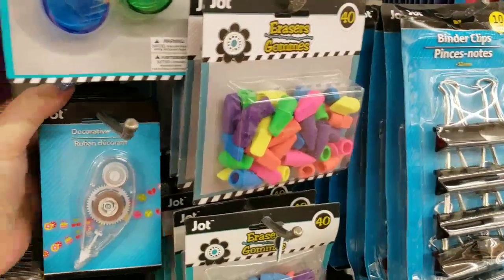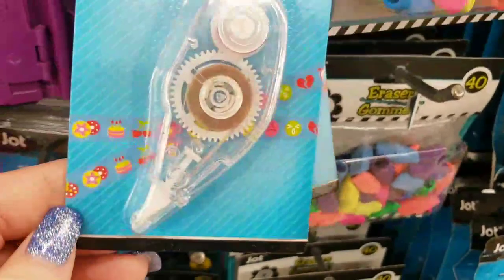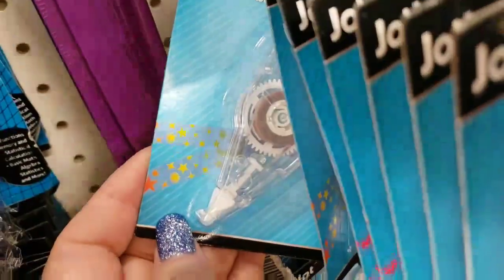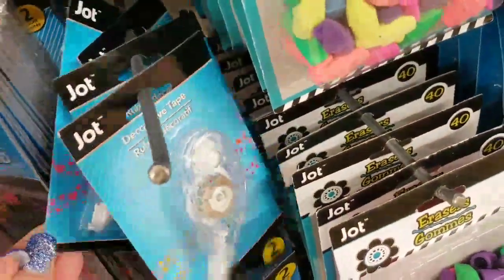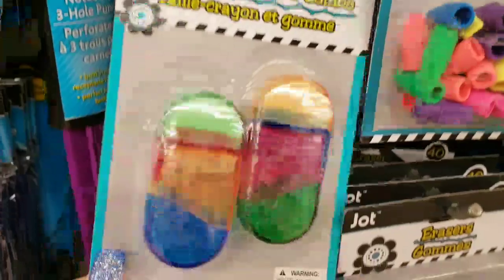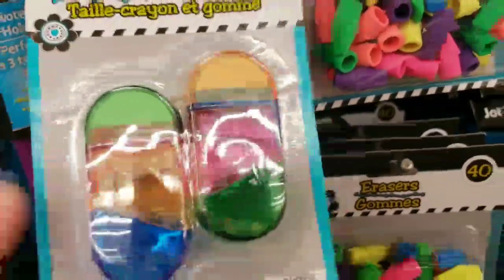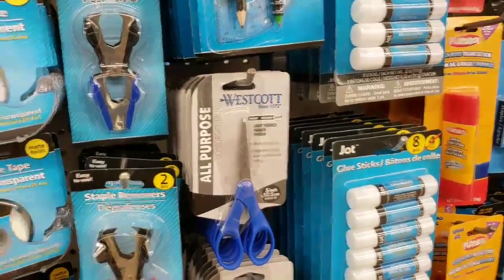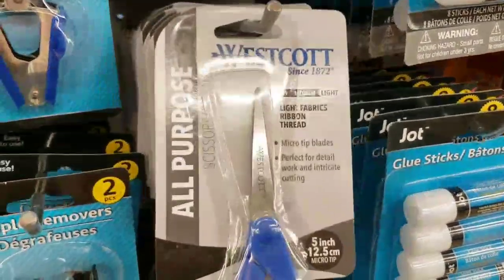We have some decorative runner tape for your planners — looks like a birthday cake one, which is cute and amazing. We also have sharpener and eraser combos, which is a really cool idea. And then we have another shipment of Westcott scissors, which are really good scissors.